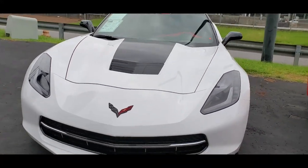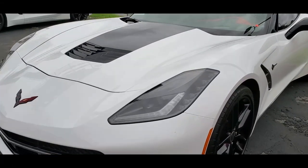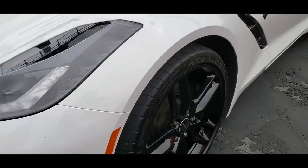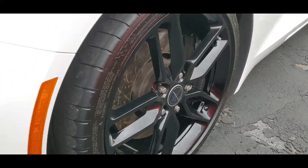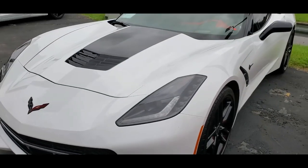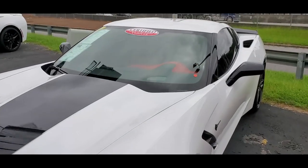It's got the magnetic selective ride control. Additionally, it's got the competition sports seats, and they are red. This is a red interior car, so when you're driving this car it's got that super exotic car feel. It's got a heads-up display as well. This car's just going to give you a great driving experience.